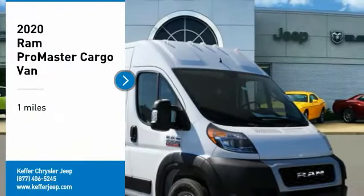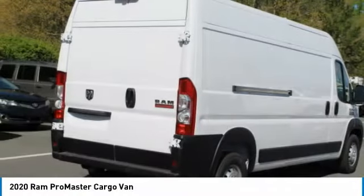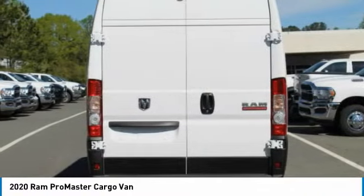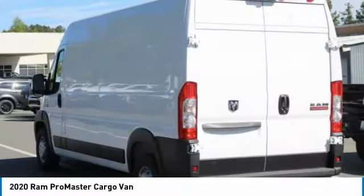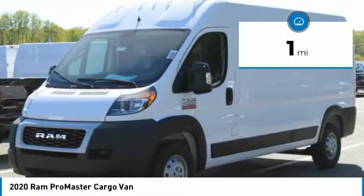Stop by and take a look at the 2020 Ram ProMaster. Ram ProMaster provides superior on-the-job performance while helping your business carry more to more places. This vehicle has less than 100 miles. Here are some of this vehicle's great options.